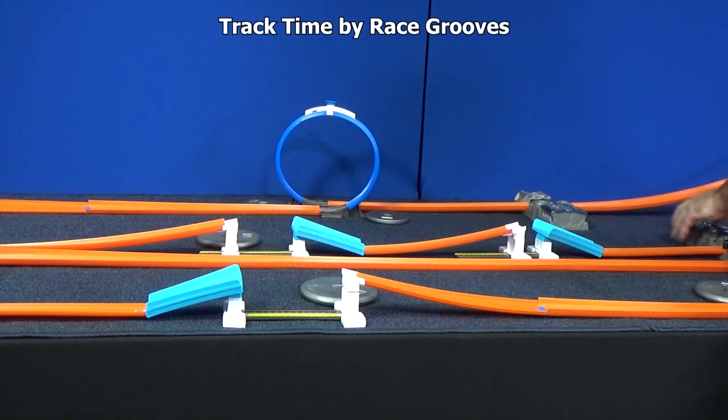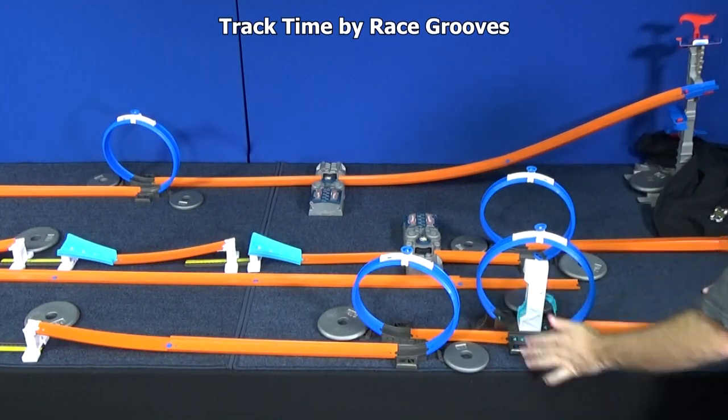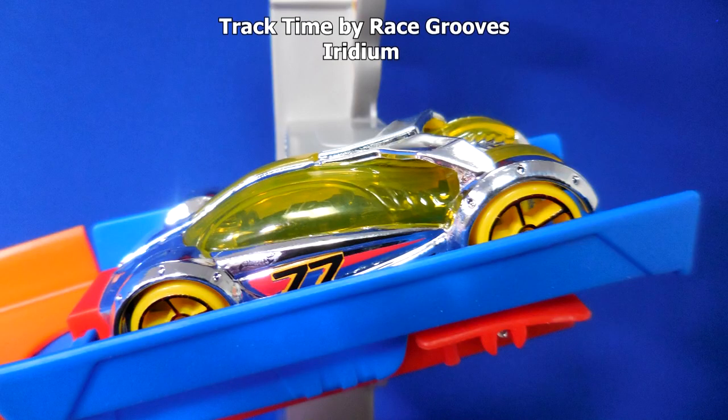Boosters on. You don't have to use boosters for your track setups — I'm just using one today. Up first, a Radium.